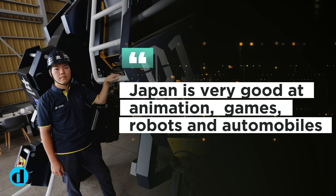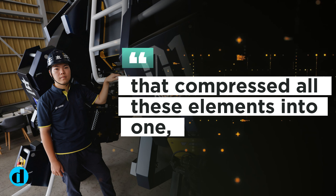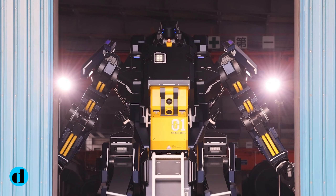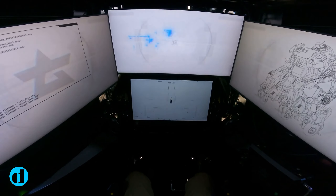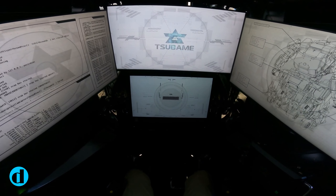Japan is very good at animation, games, robots, and automobiles, so I thought it would be great if I could create a product that compressed all of these elements into one, said Ryo Yoshida, Sabama Industries' 25-year-old CEO. I wanted to create something that says this is Japan.